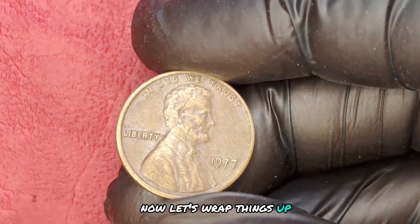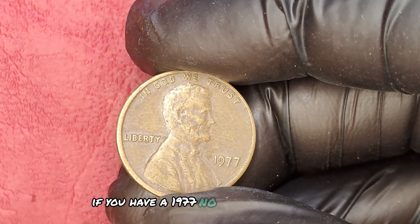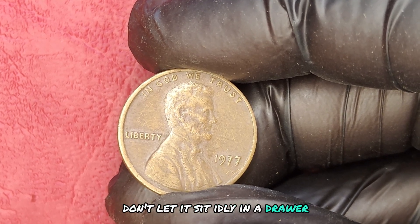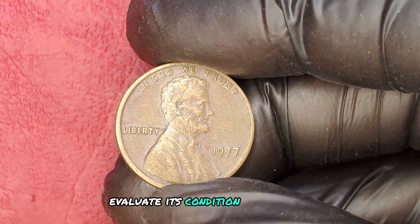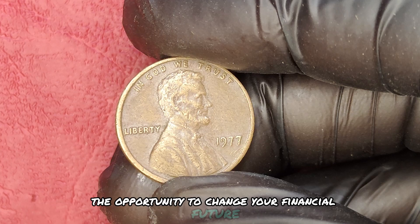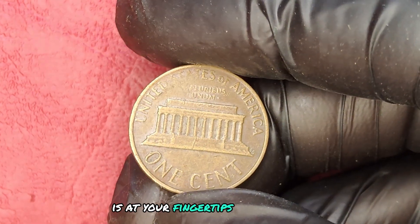Now, let's wrap things up. If you have a 1977 no mint mark Lincoln penny, don't let it sit idly in a drawer. Take action, evaluate its condition, and consider selling it. The opportunity to change your financial future is at your fingertips. And remember, keep an eye out for those other rare pennies we'll discuss next.